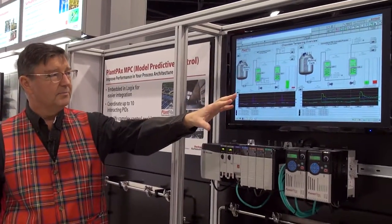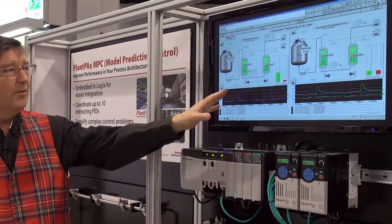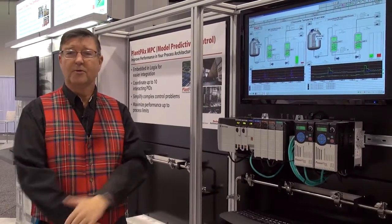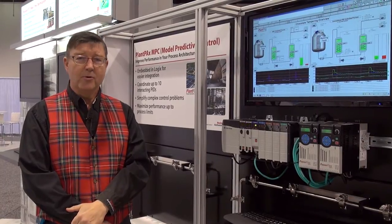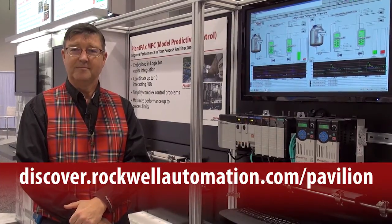While it's running right in the chassis, we're showing here comparisons between model predictive control performance and PID on the same plant equipment. You can see there's quite a bit more good product and less bad product, which is sort of the ultimate objective. To find out more information, go to discover.rockwellautomation.com/pavilion. Thanks.